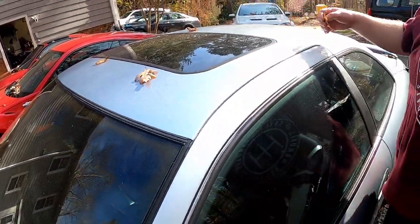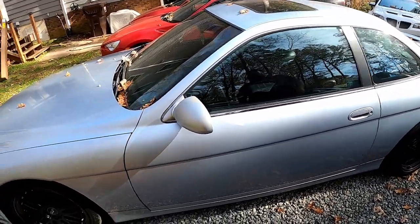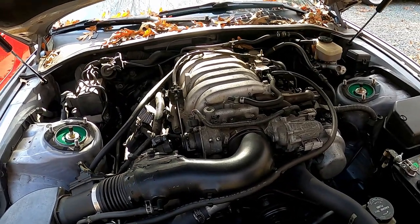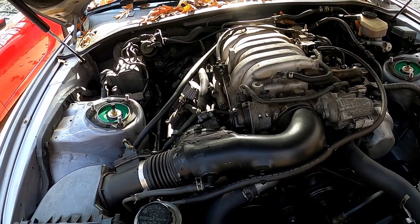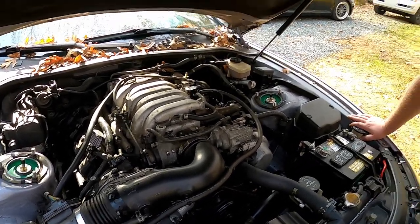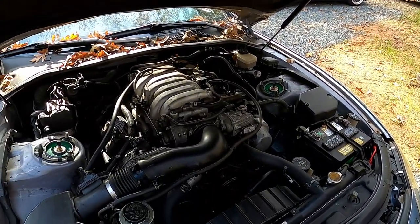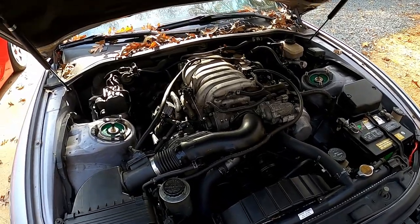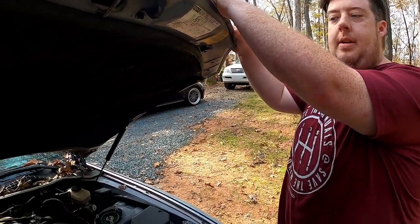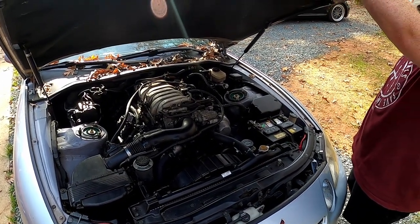She's got 250,000 miles with the 1UZ - that's only like a quarter of its life. Yeah, this will go for a million. Toyota spent 400 million dollars developing this motor in the late 80s. There was nothing like it at the time - a dual overhead cam V8 four-liter. Toyota never had an engine like this and not many people did.